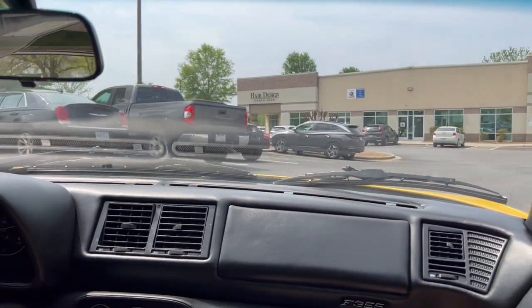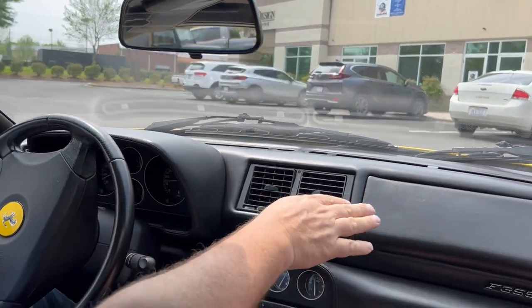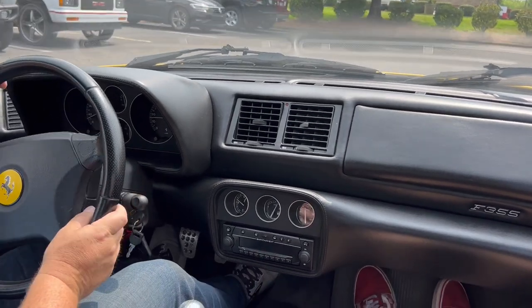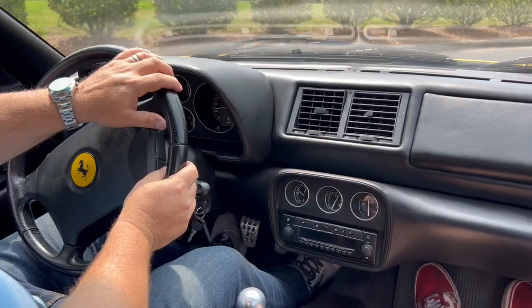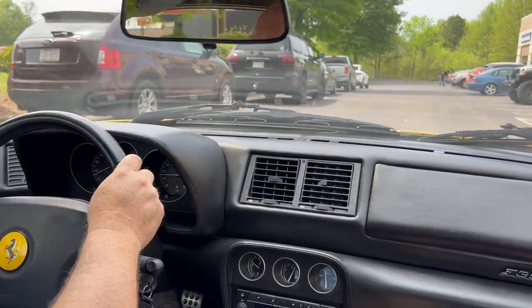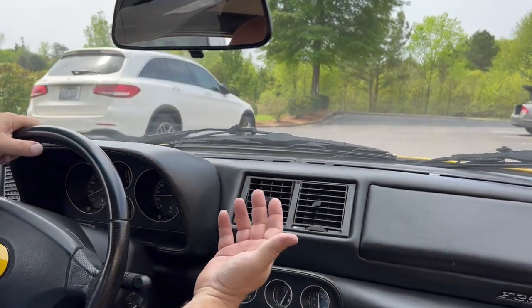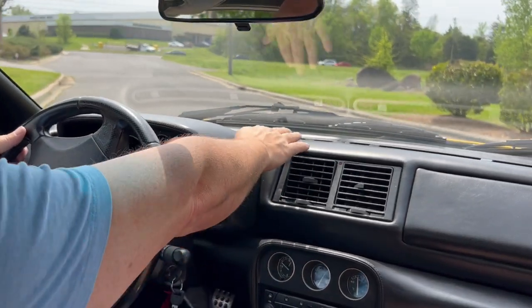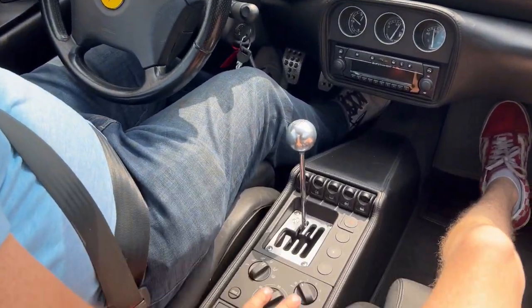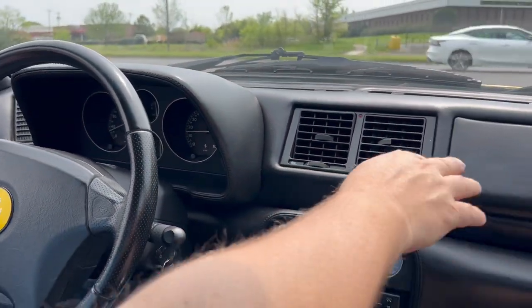One of the common problems with 355s and Ferraris of this generation in general is the leather dash shrinkage. This dash is actually in really good shape — no shrinkage anywhere with the leather here. The stickies are another very common problem with these cars. There is some stickiness on the vents here, but it's not as bad as where it's sticking and leaving black residue on your fingers. There are no stickies on the upper vents, the side door panels, the center console, or the steering column — the only stickies on the car are these three rectangular vents.